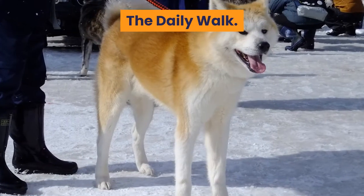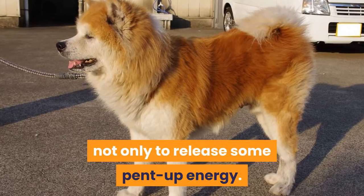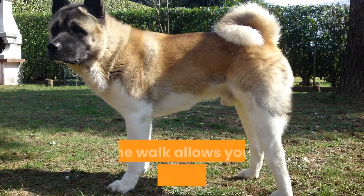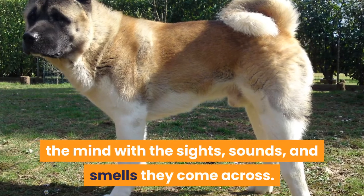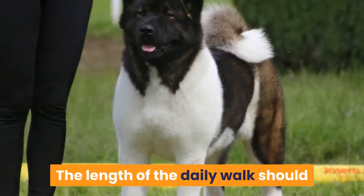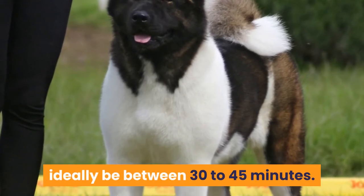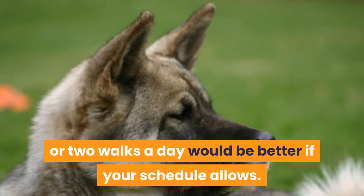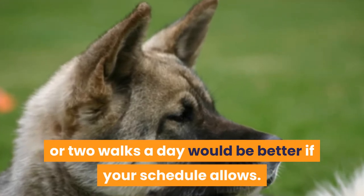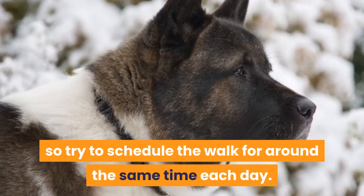The daily walk is essential for an Akita, not only to release some pent-up energy. The walk allows your Akita to stimulate the mind with the sights, sounds, and smells they come across. The length of the daily walk should ideally be between 30 to 45 minutes. This can be just once a day, or two walks a day would be better if your schedule allows. Dogs also like routine, so try to schedule the walk for around the same time each day.